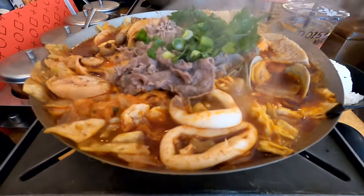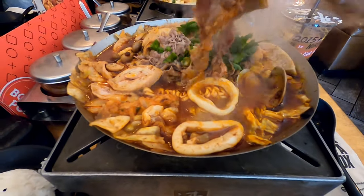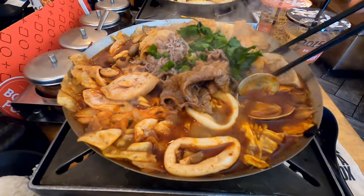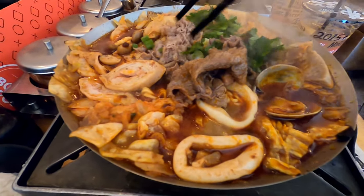This soup has a lot of different things in it, and most of the soups do. They have beef, clams, intestine, a lot of different vegetables, seafood, and squid. That's one of the beauties about hot pot — it has so many different varieties of meats and vegetables for you to enjoy.